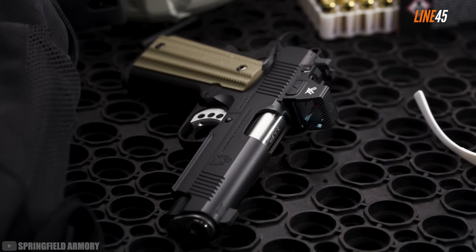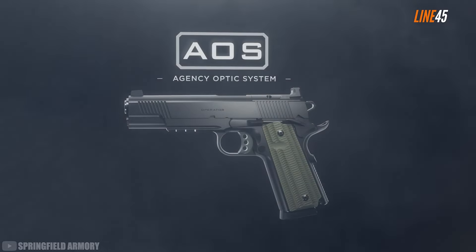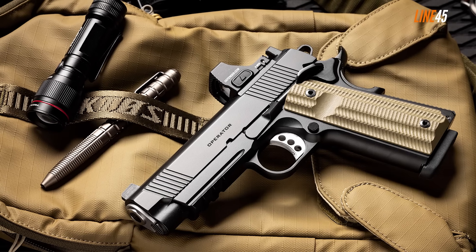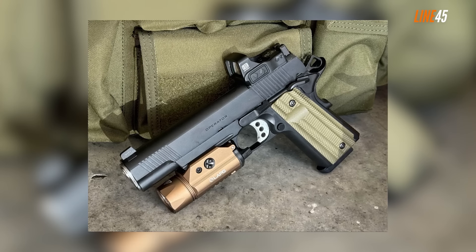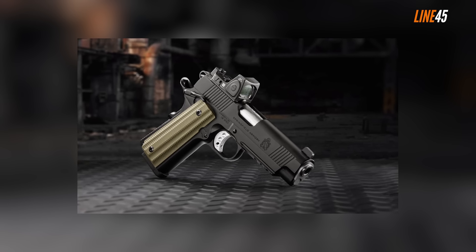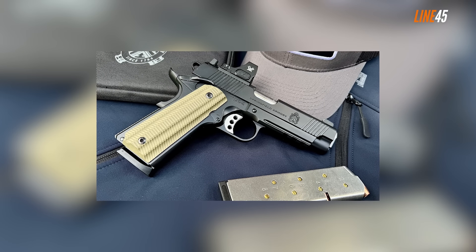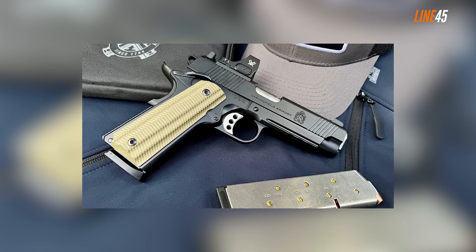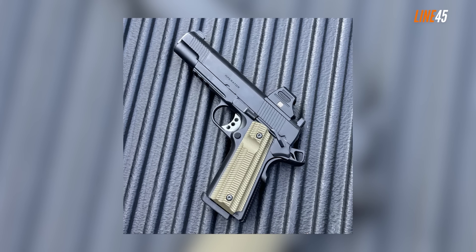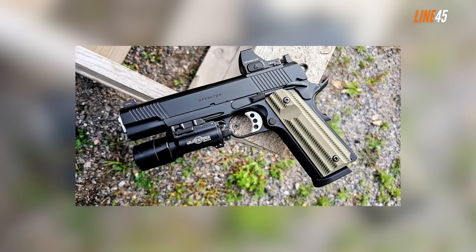Unlike other 1911s, the Operator AOS isn't something that will hurt your budget — it's not an over $3,000 pistol with super upgrades. One specific update on its design is the inclusion of the AOS optics system, designed with Agency Arms. You can toss different plates on the slide so you can use a number of optics — footprints from DR, Shield, and RMR can all be fitted here. The forward serrations on the slide let you do quick press checks during combat. The Cerakote finish is flawless, and it even has VZ grips for a more secure hold under recoil.